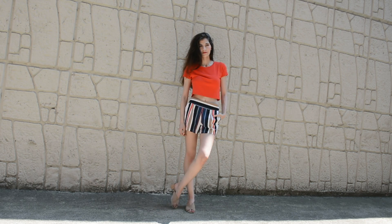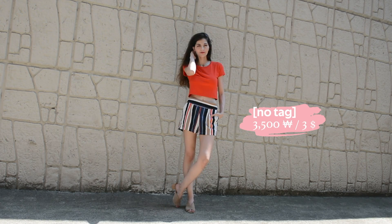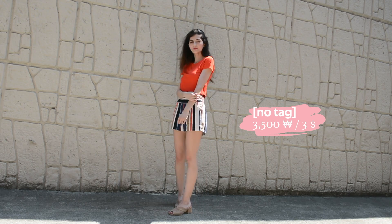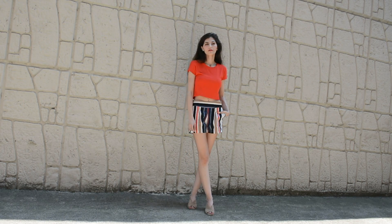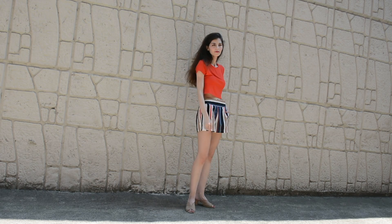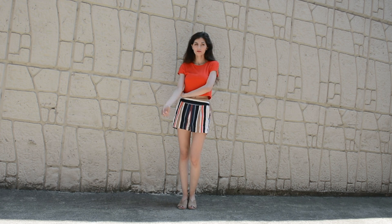This outfit only has one thrifted item which are these shorts. They are very light and comfortable for the hot summer days and the colors are surprisingly easy to match. For those who follow me on Instagram you might have seen this outfit before in one of my stories from my Japan trip. I took a lot of footage there so you might see a vlog of my trip to Japan here very soon.